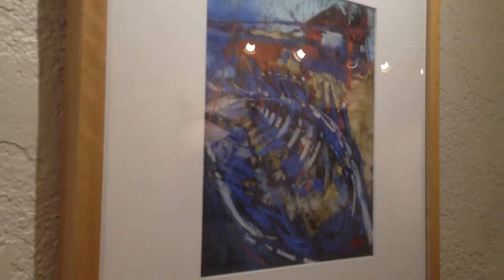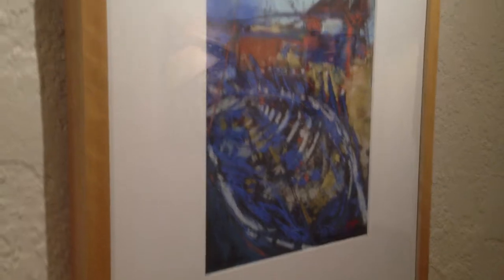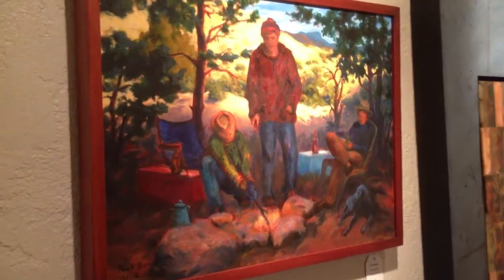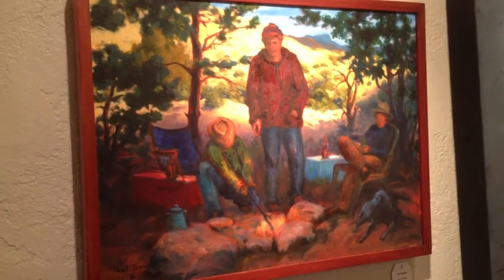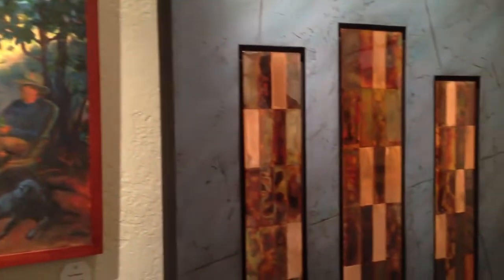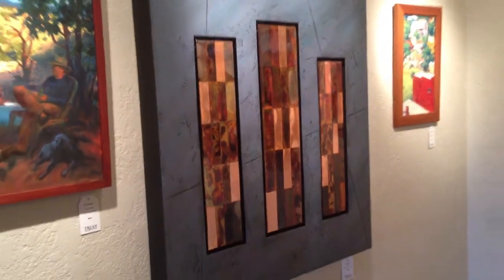This is Last Days on the Napa by Sam Wolcott. This is Paul Beauvais. Cities by Archie Sutton.